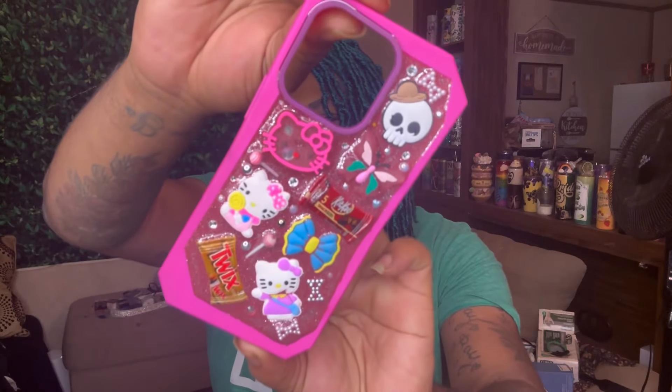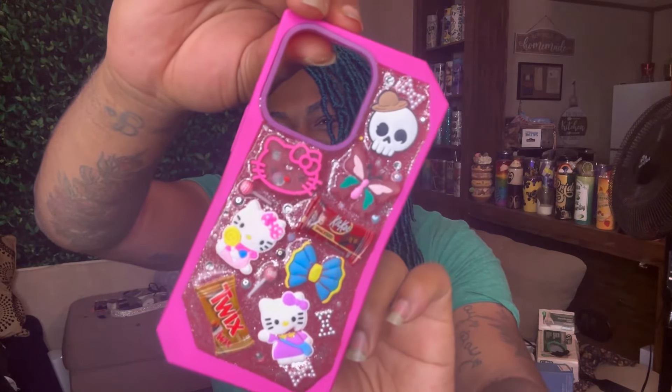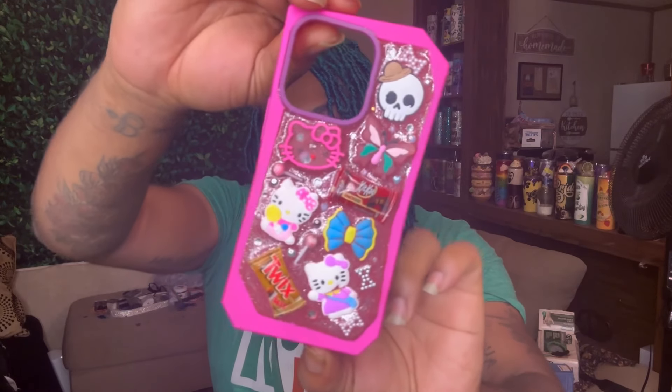Then we got this one right here — Hello Kitty vibes — because I am obsessed with Hello Kitty. Back in the day, I want to say between ninth and eleventh grade, Hello Kitty was my girl. She used to wear a little glasses with the little bows on them. If you know, you know.